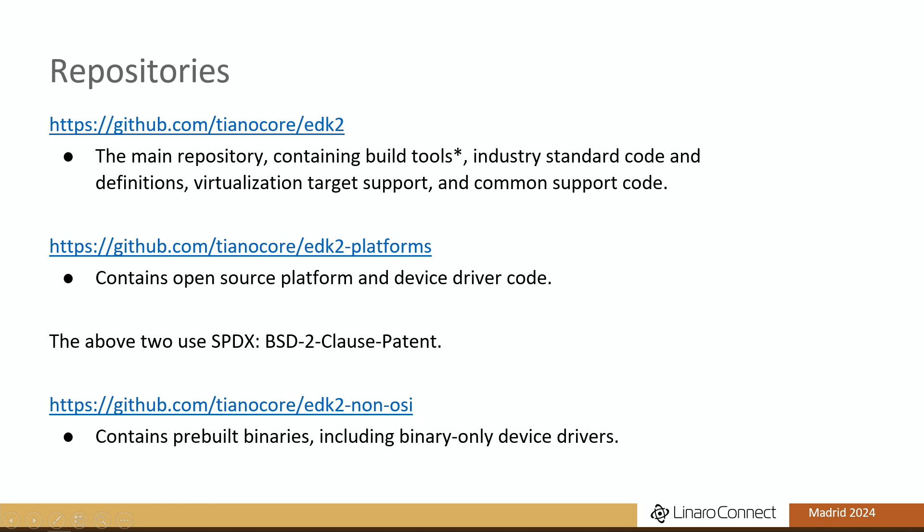The main repository is on GitHub and holds the build tools, industry standard code and definitions, virtualization target support — like the QEMU ports — and common support code. For various reasons, some participating entities don't want the platform support code in the same repository, so we have a separate one called EDK2 Platforms. Both repositories contain, with one or two minor exceptions, BSD two-clause patent license code, and if you want to contribute anything, that's the license you contribute under.